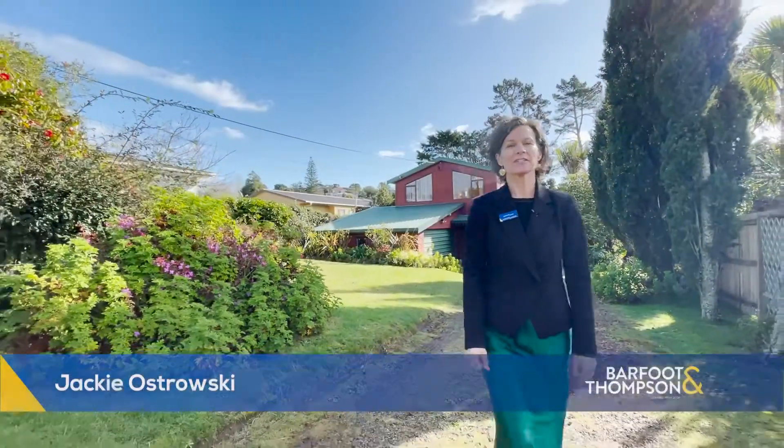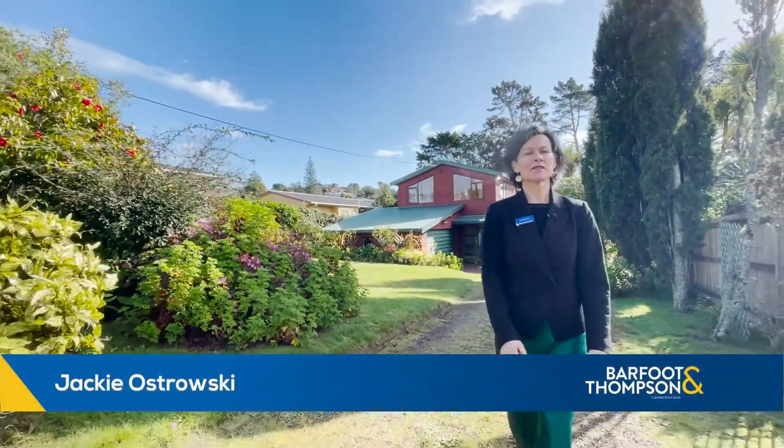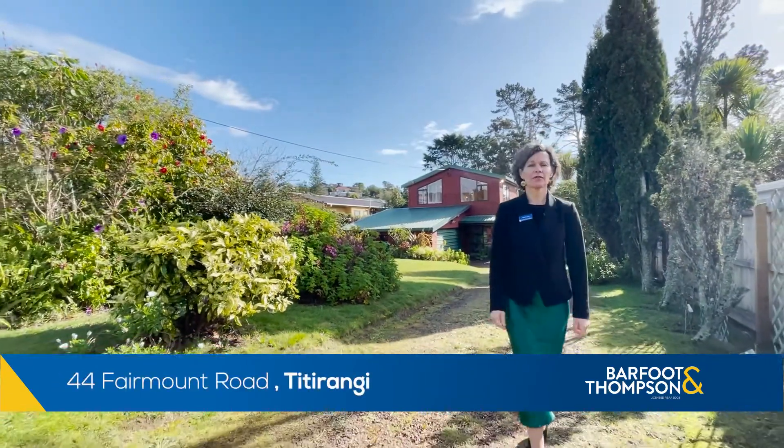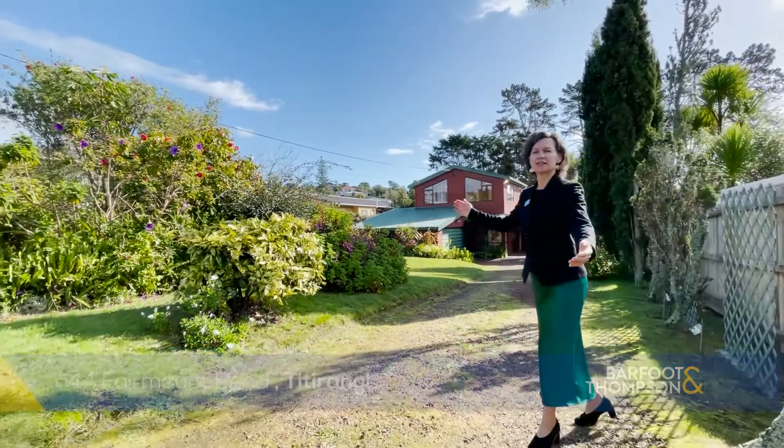Hi, I'm Jackie Ostrowski, Barford and Thompson, Titirangi, and I'm super proud to present the showstopper of a home on a full site, 44 Fairmount Road. Let's take a closer look.